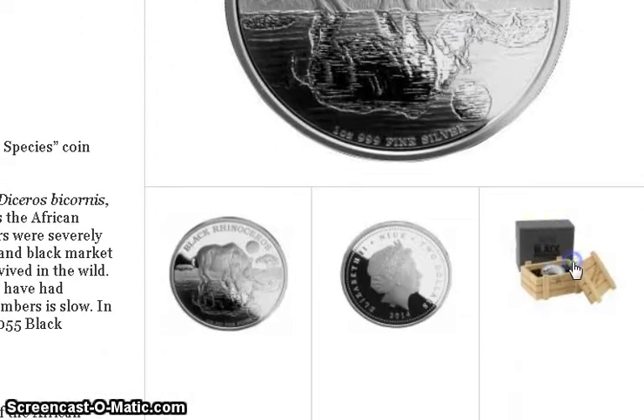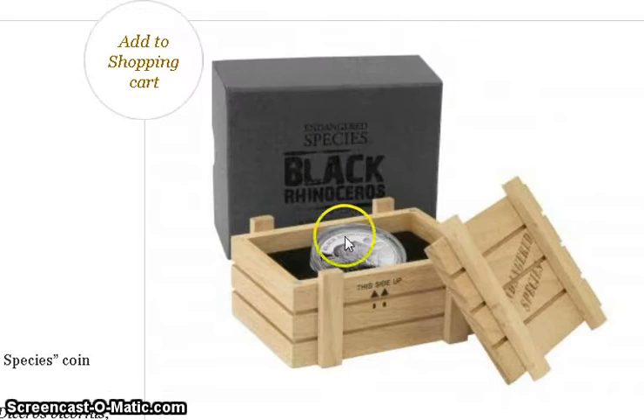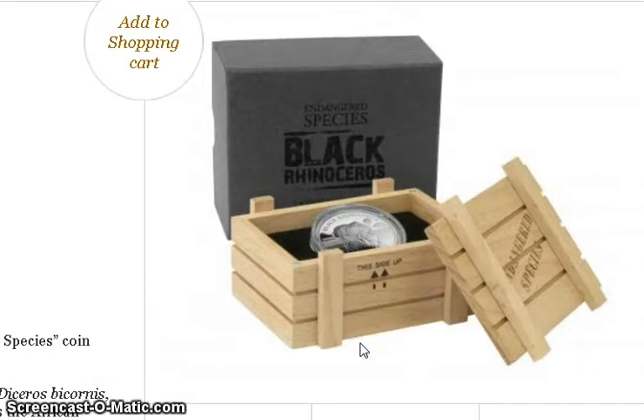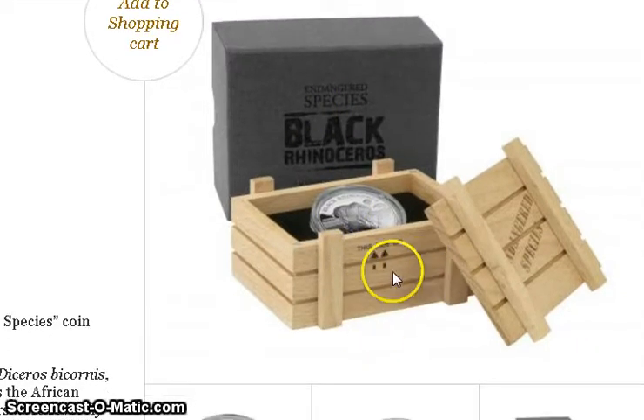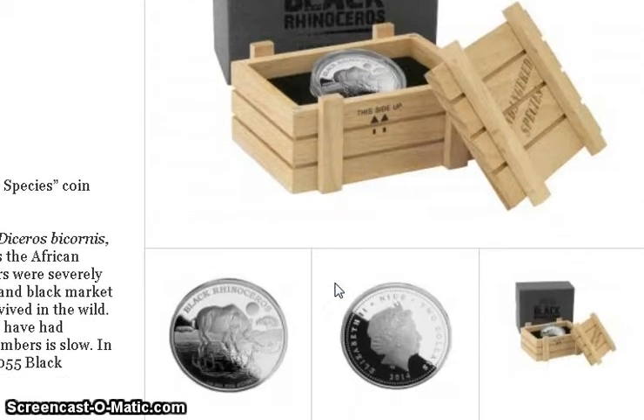But let me show you something even cooler. Look at this box — it's a gray box and it comes in a wooden crate. I really dig that presentation. It's pretty innovative; I've never seen a crate like this before.